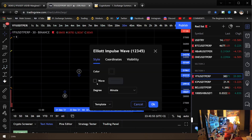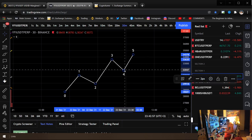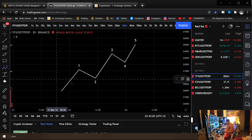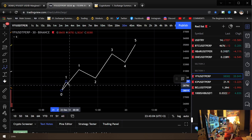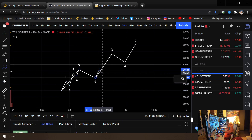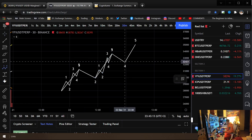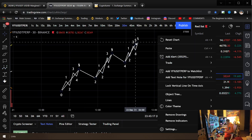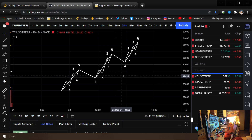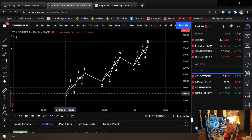This is a typical impulse wave going to the upside. Within each wave you're going to find fractals as well on different time frames. If you go to a lower time frame you'll see these fractals divide up in here. This is a typical impulse wave going to the upside.